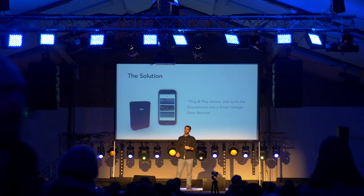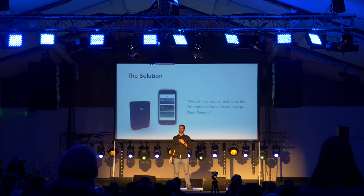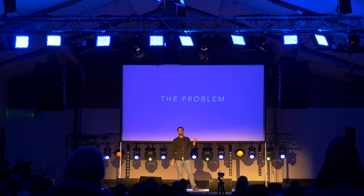My name is Enzo and I'm the co-founder of Homey Hub. Let me share my story so you can understand better the problem.